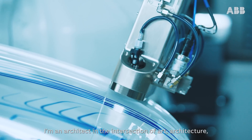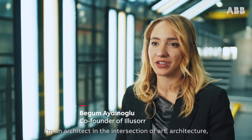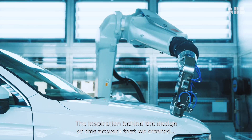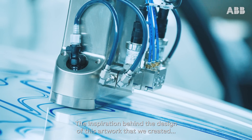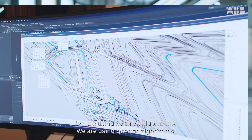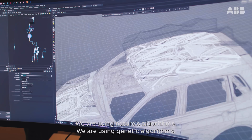I am an architect at the intersection of art, architecture, engineering and future technologies. The inspiration behind the design of this artwork that we created is inspiration from nature itself. We are using nature's algorithms, we are using genetic algorithms.